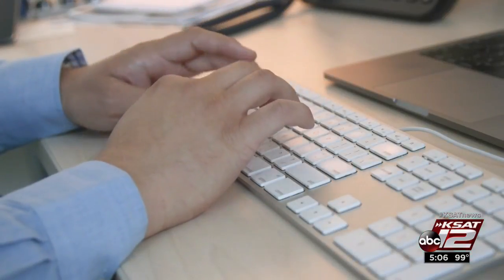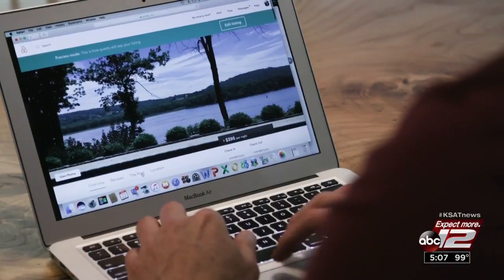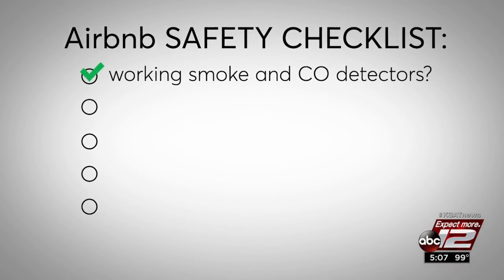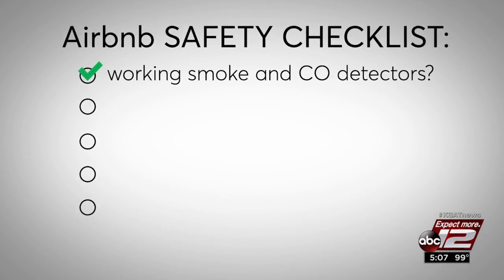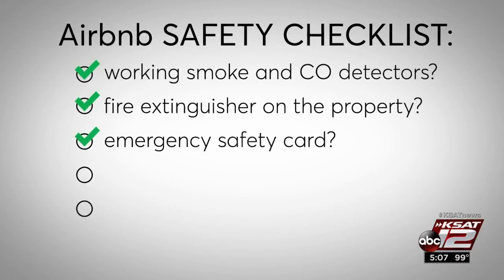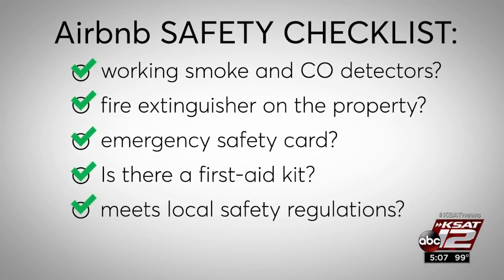Consumer Reports says vacationers should be proactive. Vacation rentals are not regulated in the same way as hotels, which means you really want to reach out to your host before you book. CR recommends asking these five questions: Does the property have working smoke and CO detectors? Is there a working fire extinguisher? Does the property have an emergency safety card and a first aid kit? And does the property meet local safety regulations?